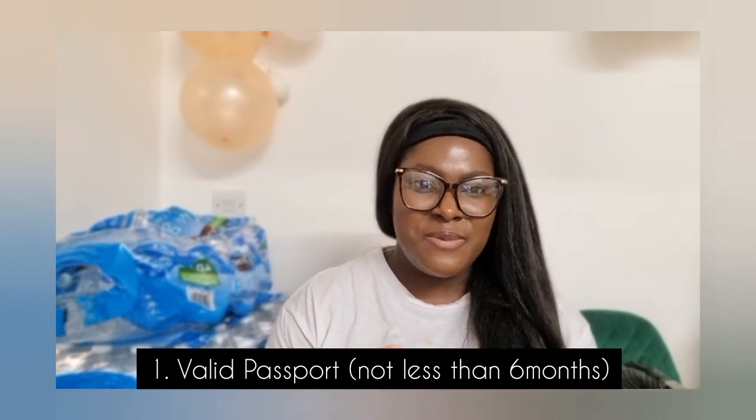So before you travel, here are five tips — things the airline will ask you if you want to travel as a tourist. Number one: you definitely need your passport, and your passport must not be less than six months before it expires. For example, if you're traveling to Dubai and your passport expires in a month, you can't travel — it has to be more than six months ahead. In fact, to any part of the world, don't travel if your passport has less than six months validity, or they will not allow you in.